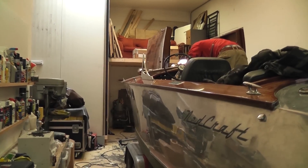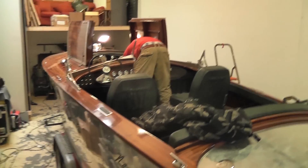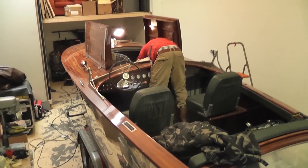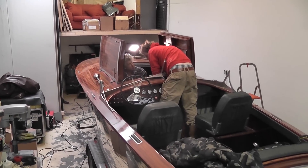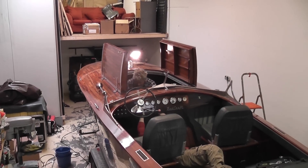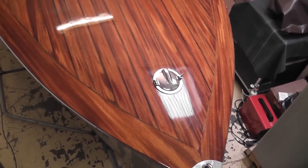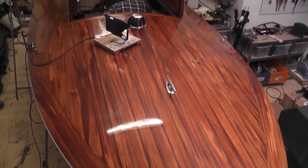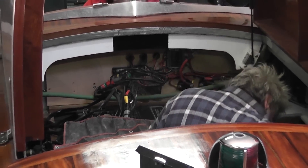So today work has finally started and we are actually converting the Nedcraft. Raymond is here together with Ed Schafer, builder of the boat, and we are currently taking out the Volvo Penta D3 130 diesel. In will be coming a Series DC 150 horsepower electric motor, and we will get into it.